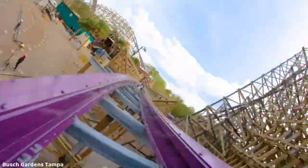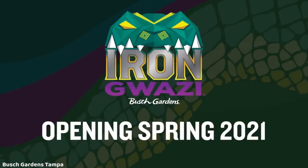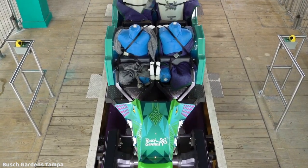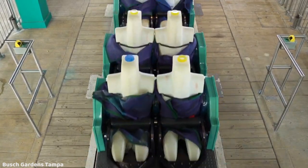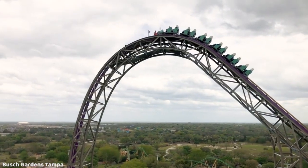Iron Gwazi is not the longest ride out there, but it's by no means short. It has a little over 4,000 feet of track, and the ride time from drop to brakes is about 47 seconds, so it's a pretty good ride length. And right out of the gate, that's one of the things people are already criticizing Iron Gwazi for.